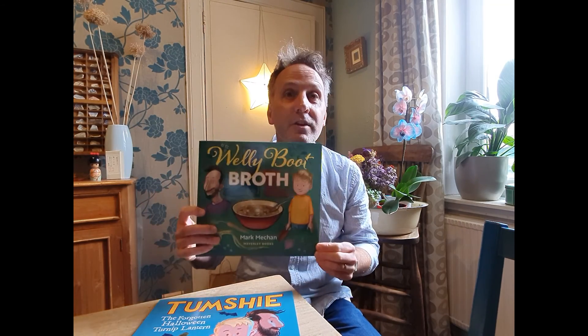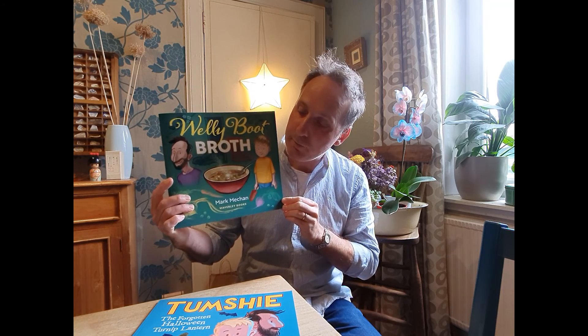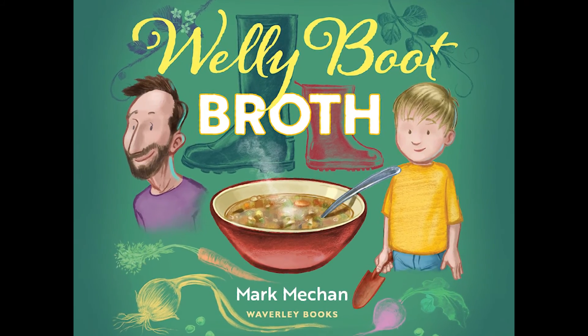Hi everyone, my name is Mark Meakin and I am the author and illustrator of this book called Welly Boot Broth, which is all about this little boy Elliot and how his dad wants him to grow his own vegetables in his garden to make some food that's a bit healthier than just a tin of soup.